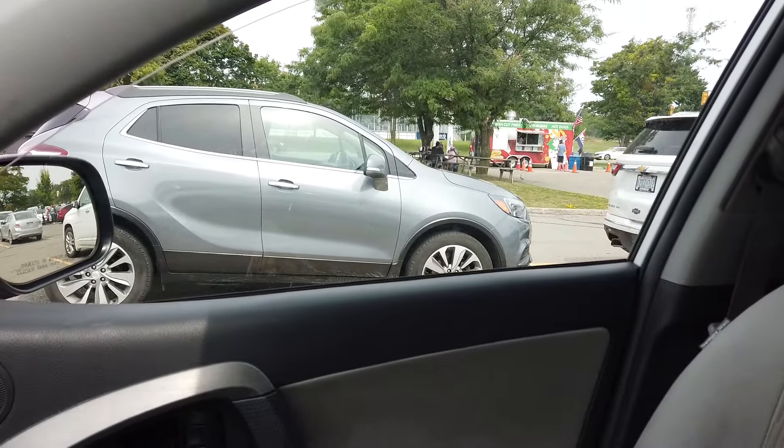Folks, welcome back to another new video. Sorry for the noise — it is boiling hot out here, had to turn on the AC, so hopefully the video audio is fantastic. But we are here in Gananoque.